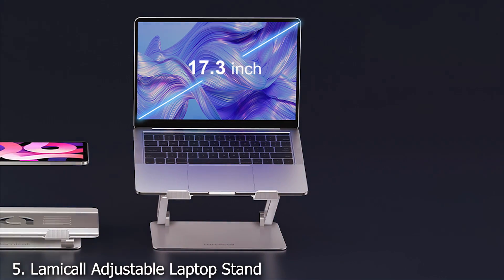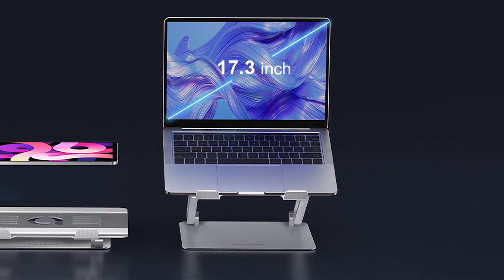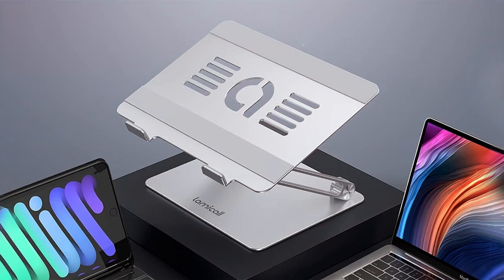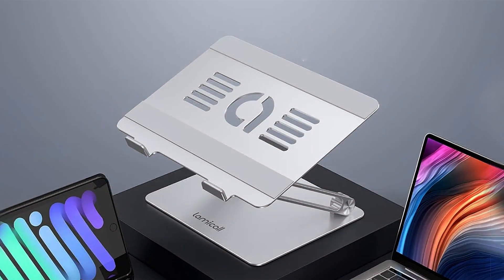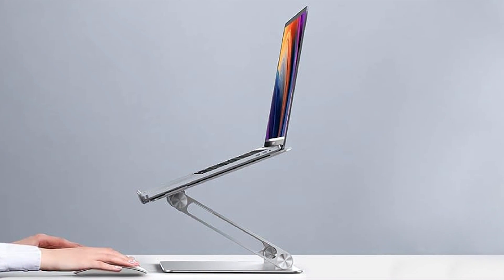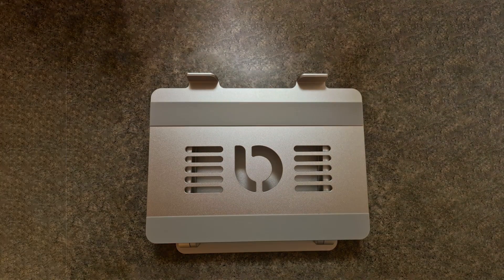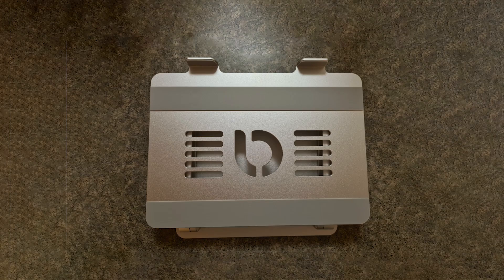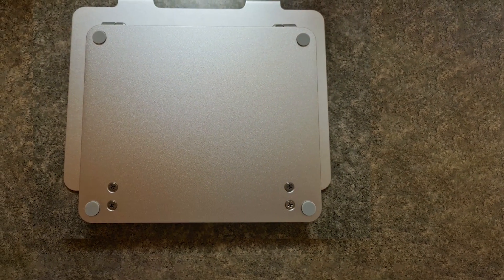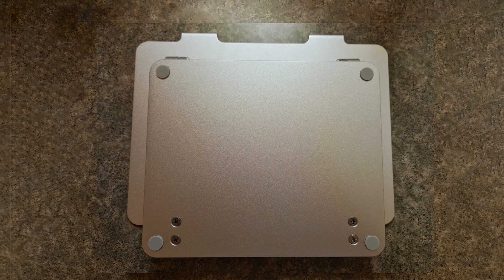Number 5: Namical Adjustable Laptop Stand is a premium option that combines aesthetic appeal with high functionality. Made from robust aluminum alloy, this stand boasts a sleek and modern look while delivering exceptional performance. Its adjustable design allows users to customize the height and angle to achieve optimal ergonomics. One of the standout features of the Namical Stand is its ability to support a wide range of laptop sizes and weights. Whether you have a small ultrabook or a larger laptop, this stand can handle it with ease. The stand's design also includes a cable management system to keep your workspace organized and free of clutter.